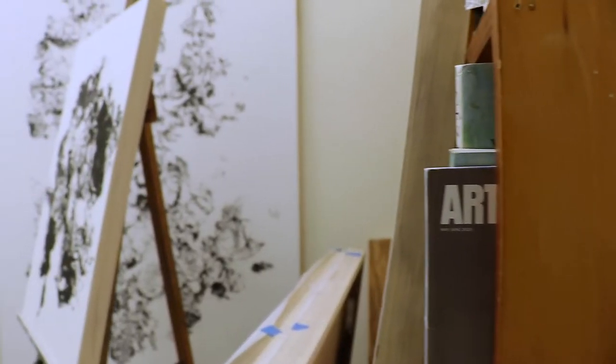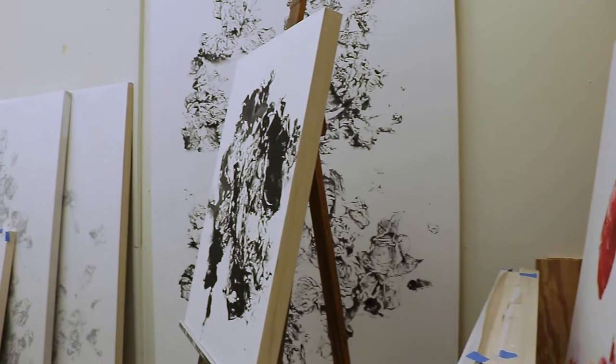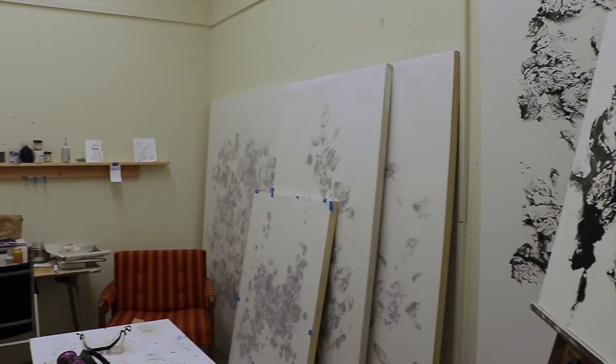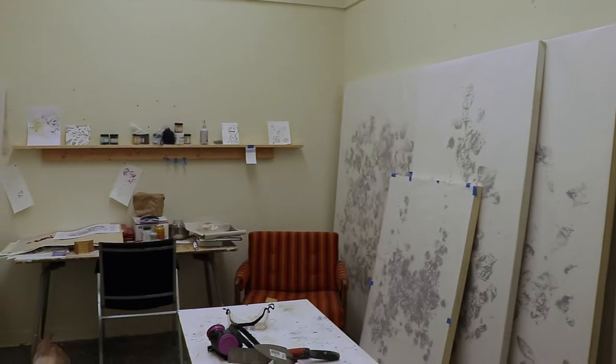Lindsay explains the goal behind her pieces as being more than just inspiration from the garden. My work doesn't translate one-to-one — gardening to paper. It's not the kind of floral artwork that you'll find in your grandparents' bathroom.